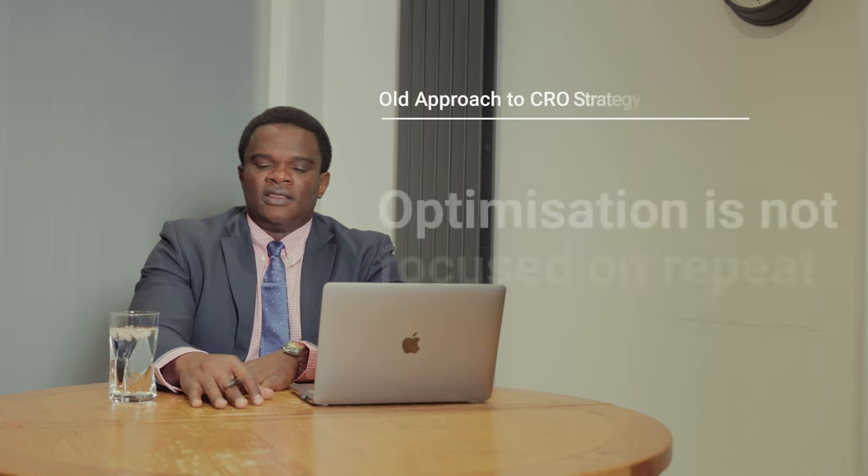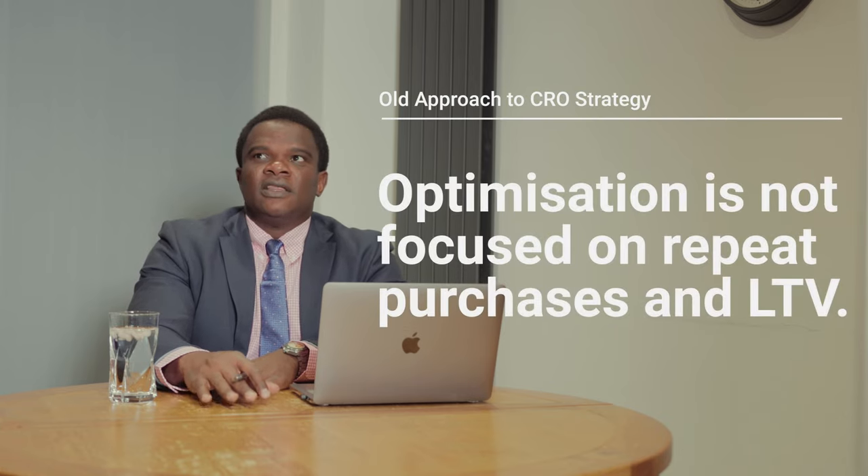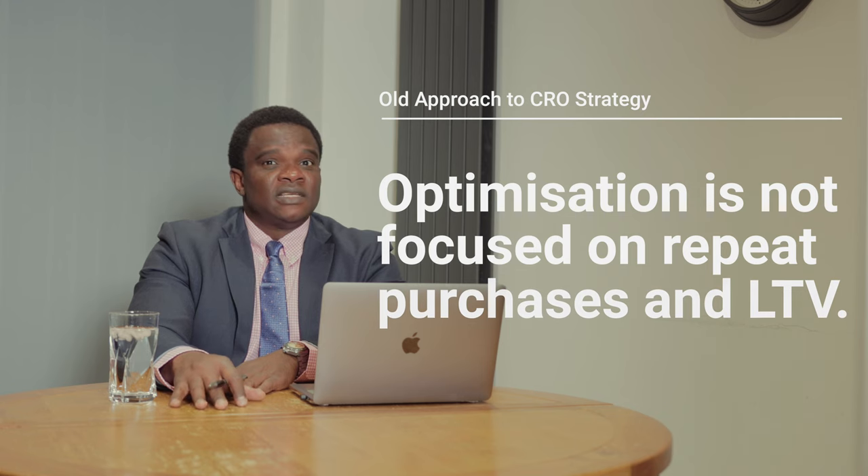That creates a problem because each person within the organization doesn't understand how every touchpoint connects. The old way of optimizing conversion is having people who just do an analytics audit, get data, and then do usability testing — but that usability testing is very infrequent. I've seen organizations do usability testing once a year, sometimes once every two years, and still expect conversion to improve. That is a problem.